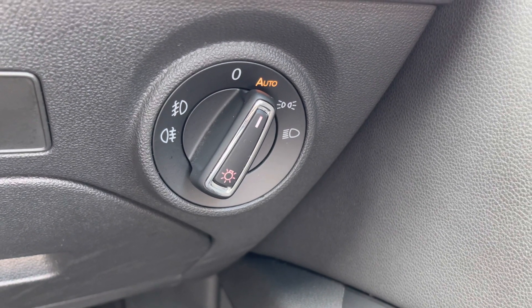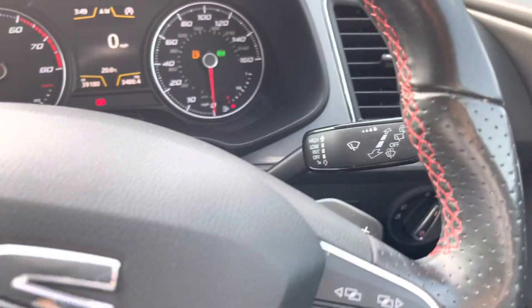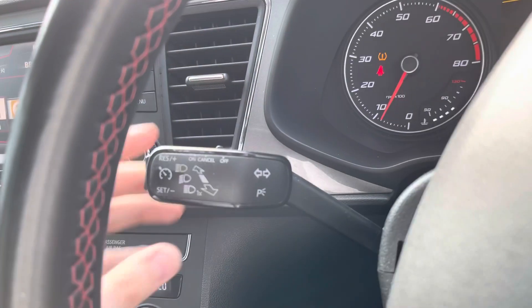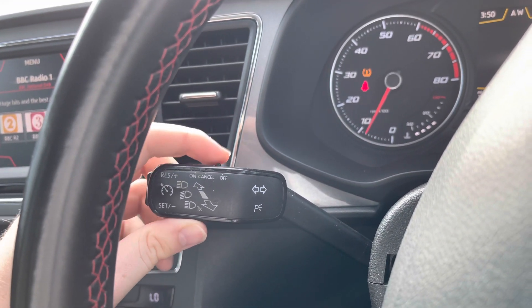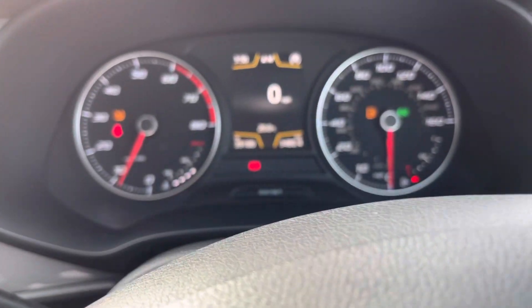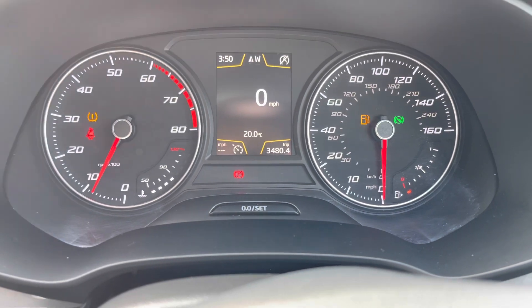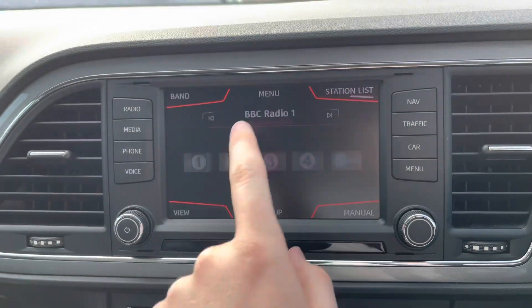You have automatic headlamps so you don't have to worry about turning them on. When set to auto they'll turn on when necessary, meaning you can keep focused on the road. On the indicator stalk you'll find your cruise control, which is ideal for those longer journeys. It means you don't have to keep your foot hard on the accelerator the whole time and you can arrive at your destination with more comfort. When cruise control is on it replaces the mileage with the cruise control symbol as well as the speed you've set it at.